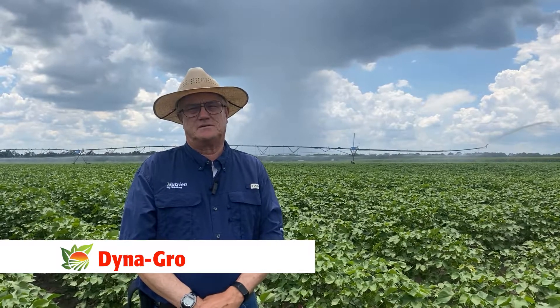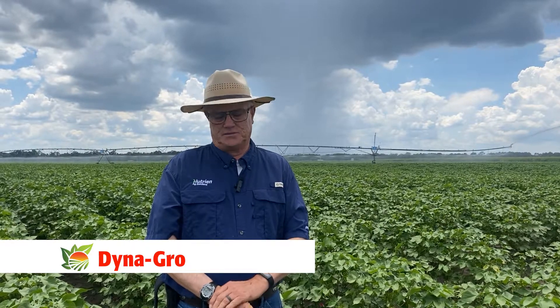Hello, I'm Tim Moore, Southeastern Agronomist for Nutrient Ag Solutions and Dyna-Grow Seed. The cotton varieties I want to talk to you about that you'll have the opportunity to see out here today are six varieties. All are B3XF trait packages, and we're currently selling three of these in Georgia, and three of them are experimentals that we're getting the first look at here.